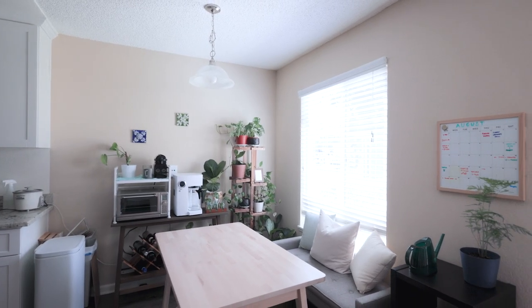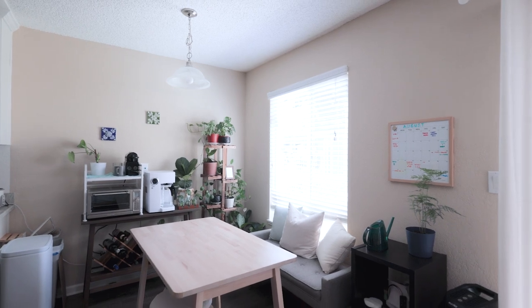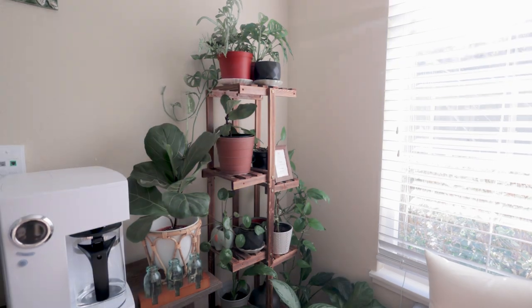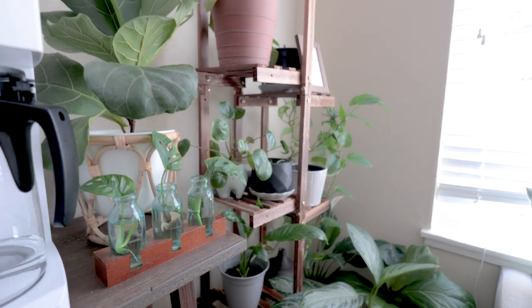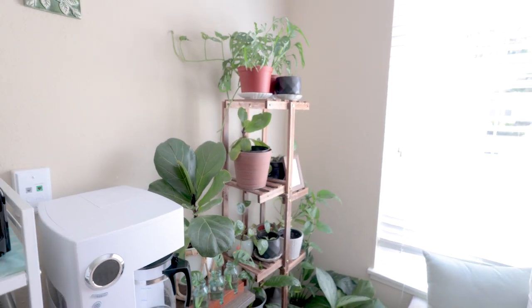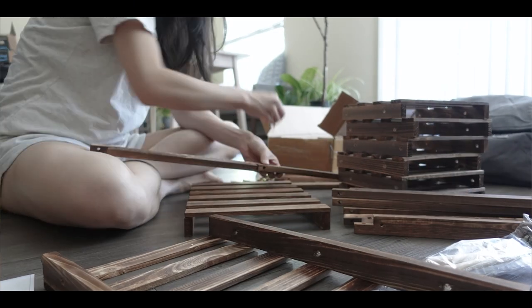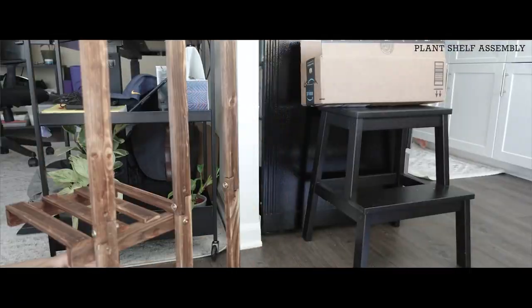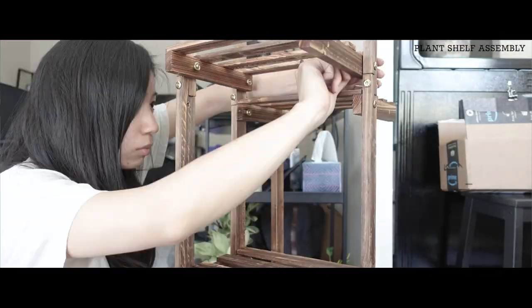This little nook is our dining area and also the prime real estate for our plants. Since moving in together, me and Andrew's plants joined forces. At first it felt really overwhelming before we cleaned them up and found them suitable homes — the neglected plants felt more like clutter than something beautifying our environment. This plant shelf is a lifesaver; it allowed me to utilize the vertical space and became home to many of our plants.